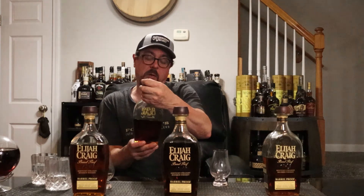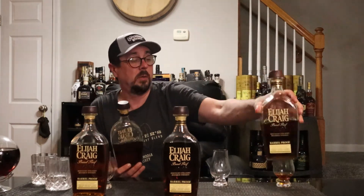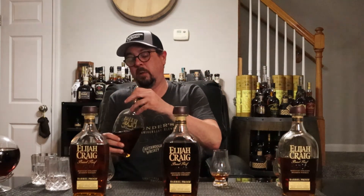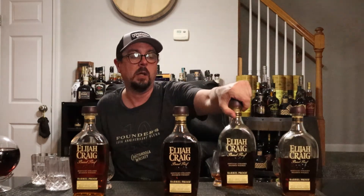Now let's go back to the other one I still have open — this is the B521. I still like this one, although I think it didn't get a lot of fanfare because it was probably the lowest proof — or one of the lowest — they'd ever had at 118.2 proof.